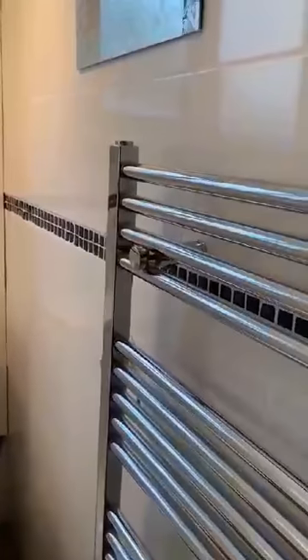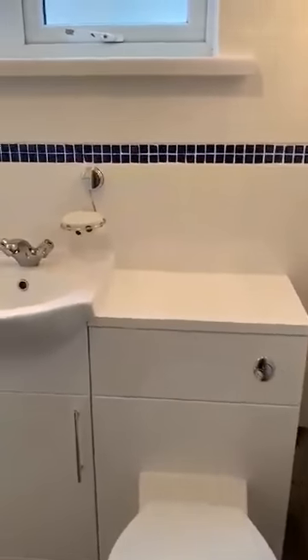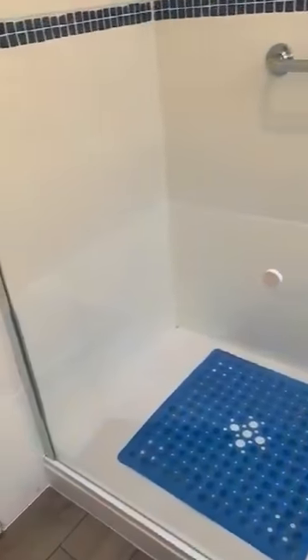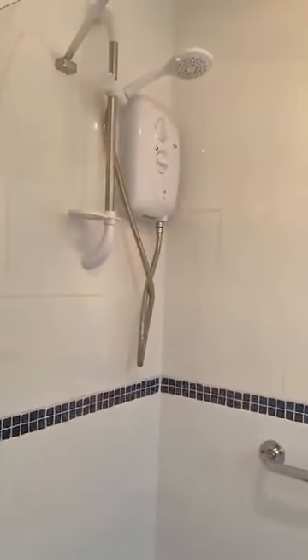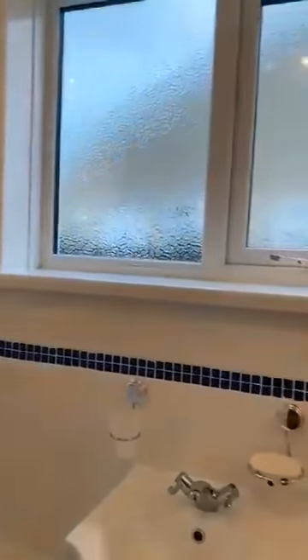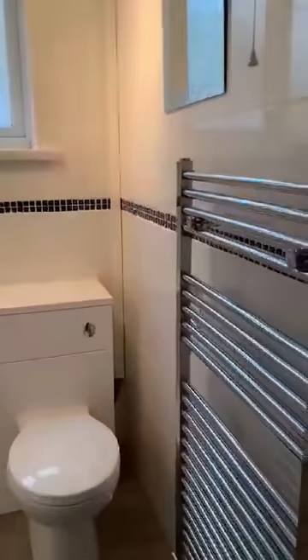The bathroom is quite nicely neutral and decorated, with vanity toilet and sink. There's a double shower cubicle with electric shower, fully tiled. Window to the side elevation and a chrome towel rail.